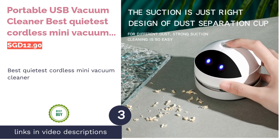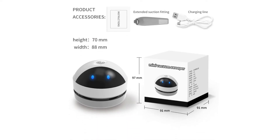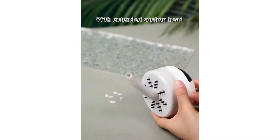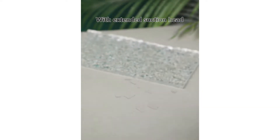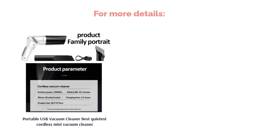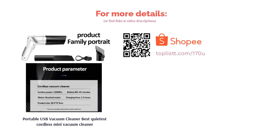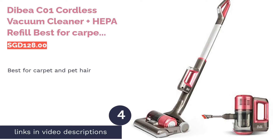The next product is the Portable USB Vacuum Cleaner, best quietest cordless mini vacuum cleaner. This vacuum cleaner is the cheapest one on this list. It has a low noise level and decent suction power for such a small size. It is long-lasting with a built-in 2000mAh battery and takes three to four hours to recharge. It's highly portable and can be used to clean dirt and dust in multiple places like work areas and even laptops.